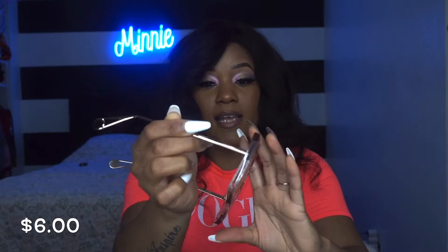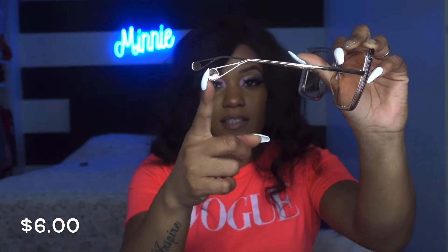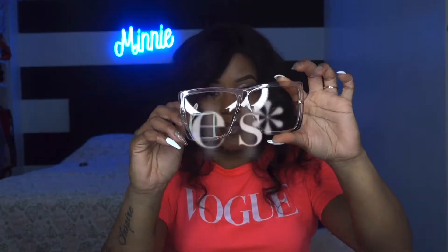These shades right here are like a nude brown clear acrylic frame sunglasses. They have a metal leg with this detailing right here, which is so cute. The frame is clear but the lens is tinted.